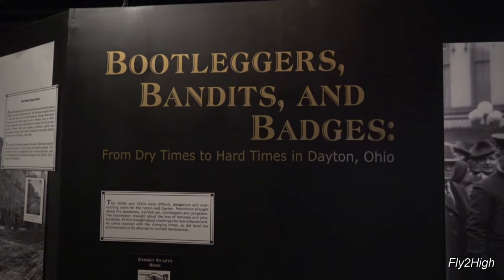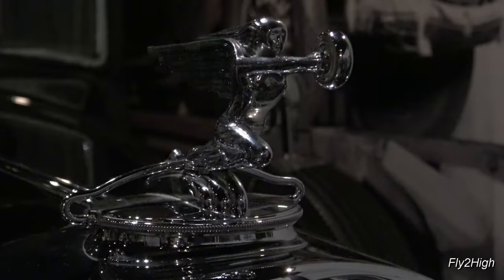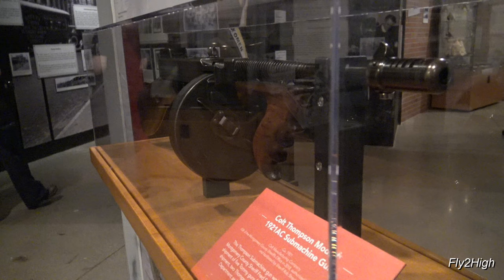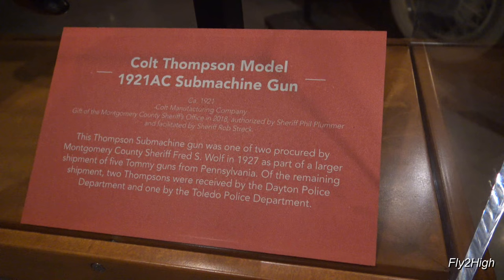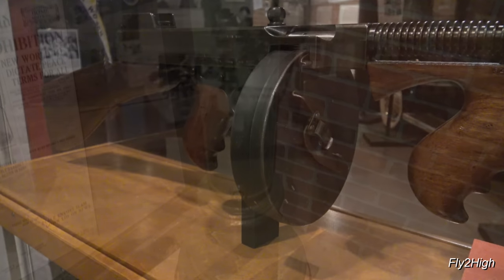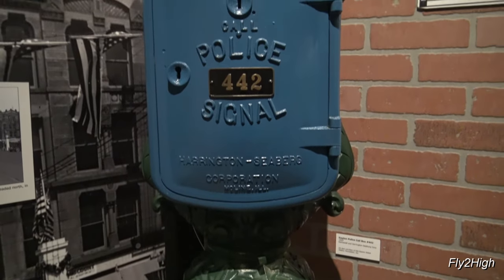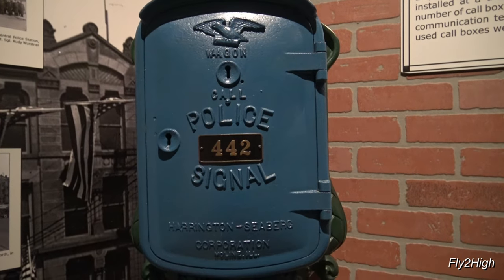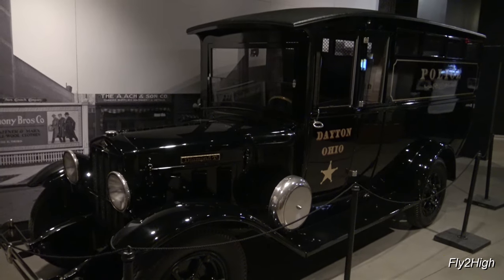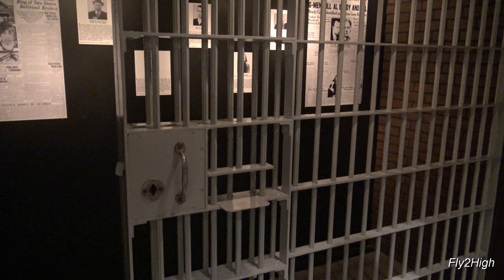Bootleggers, bandits and badges. That sure looks like a gangster car. A Thompson submachine gun, circa 1921. Here's an old-time police call box, used in the era before two-way radio when cops walked a beat. They used the phones inside these boxes to report back to headquarters. Looks like a Dayton paddy wagon. And here's what the boys in blue would bring you when you're bad.